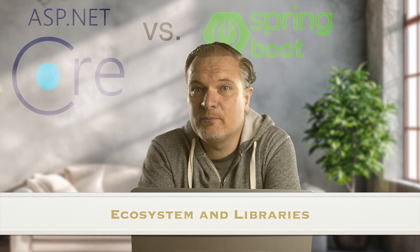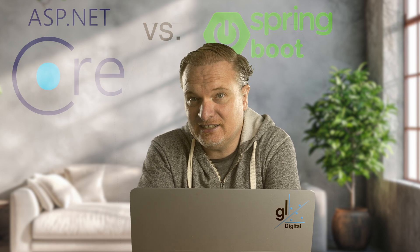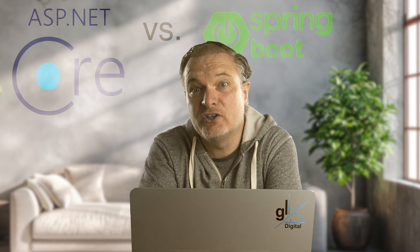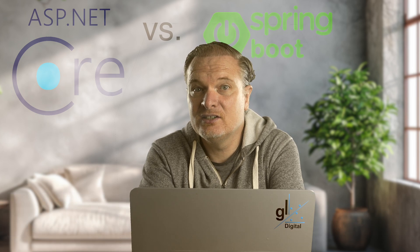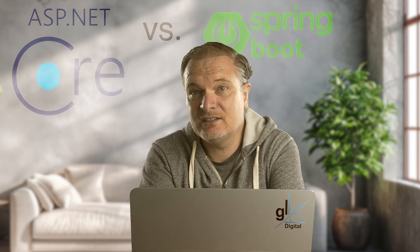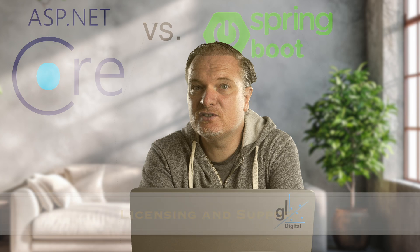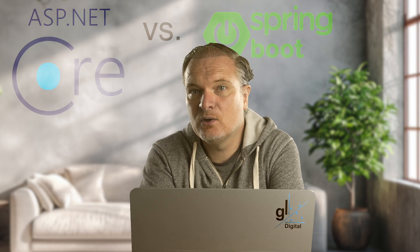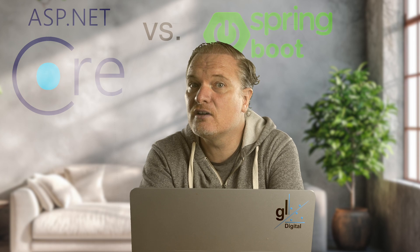Ecosystem and Libraries: Spring Boot has a large ecosystem via Spring Projects — Spring Security, Spring Data, etc. ASP.NET Core has a rich .NET ecosystem with extensive libraries through NuGet. Cloud Integration: Spring Boot is cloud-agnostic with support through Spring Cloud, AWS, GCP, and Azure. ASP.NET Core has deep integration with Microsoft Azure and cloud-native tools — though ASP.NET Core applications can also be deployed on AWS and other cloud platforms due to their cross-platform, cloud-native design. Licensing and Support: Spring Boot is open source under the Apache 2.0 license, with community and enterprise support from VMware. ASP.NET Core is open source under the .NET Foundation, with strong Microsoft support.